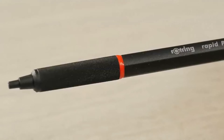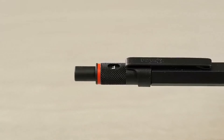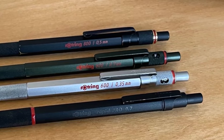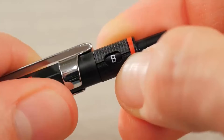So, which mechanical pencil reigns supreme? After careful testing and consideration, I've determined that the Pentel Graphgear 500 Automatic Drafting Pencil is the ultimate choice. Its consistent lead advance, comfortable grip, and durable construction make it a standout option for both drawing and writing.